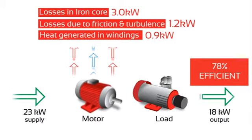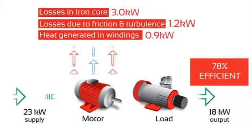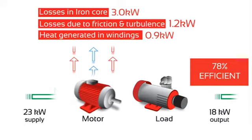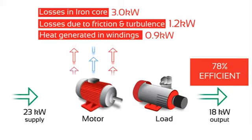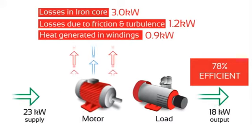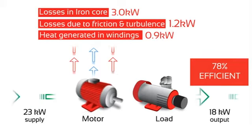If the iron losses could be reduced, useful energy savings could be realised. This is where Fairford's IERS comes into play. At light loads, IERS will monitor the motor's running power factor. When the power factor drops, this indicates the motor is at part load and the iron losses play a big part of the total losses. IERS will automatically detect this and reduce the voltage and current, which reduces the kilowatts consumed by the motor.